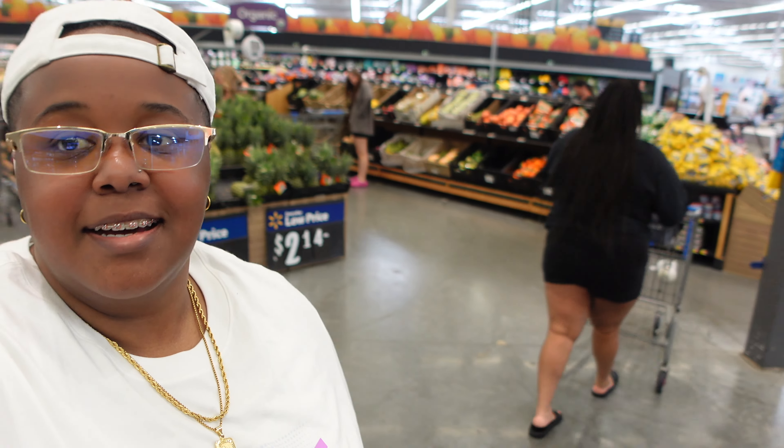Hey, so y'all, we're in Walmart. Tia doesn't really want to record — she doesn't like attention on her — but we're going to do it. Yeah, it's going on.